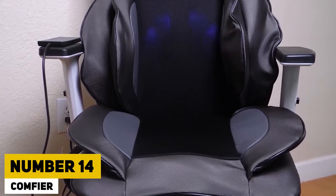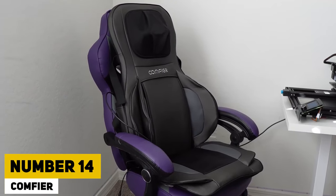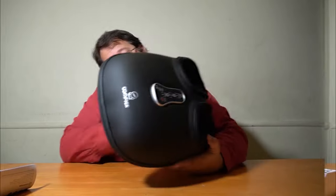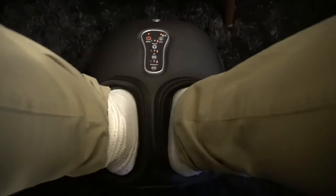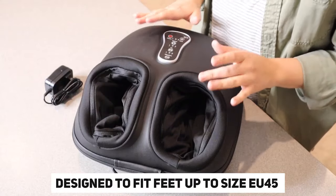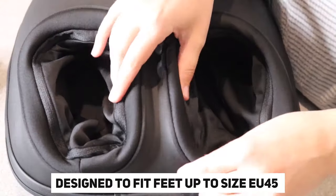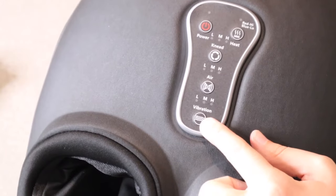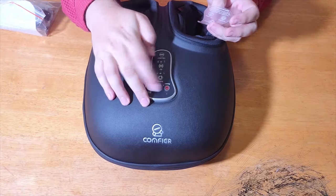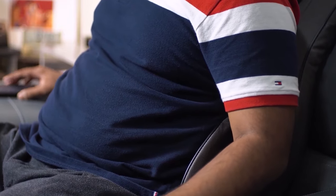Number 14: Comfier. Introducing Comfier, an ottoman with a concealed foot massager. Priced at $189, it's a great deal considering the added heating feature. It is designed to fit feet up to size EU45 and has two massage modes and three intensity settings for a fully customizable experience. Ideal for unwinding and finding comfort after a hard day.